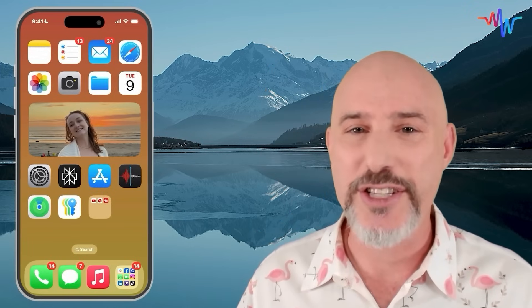Make sure to stick around for my Mac Whisperer power tip, because this one is awesome. So let's hop over to the phone and get started.